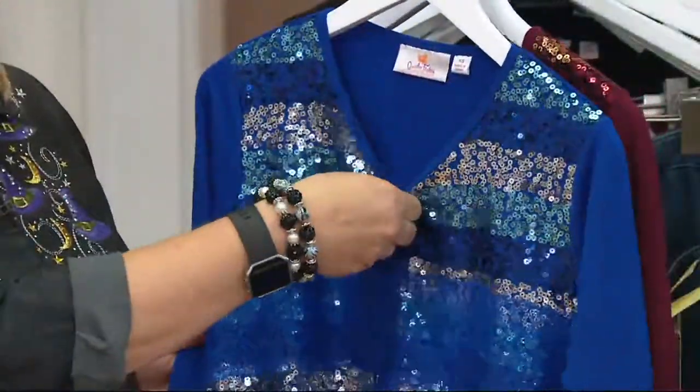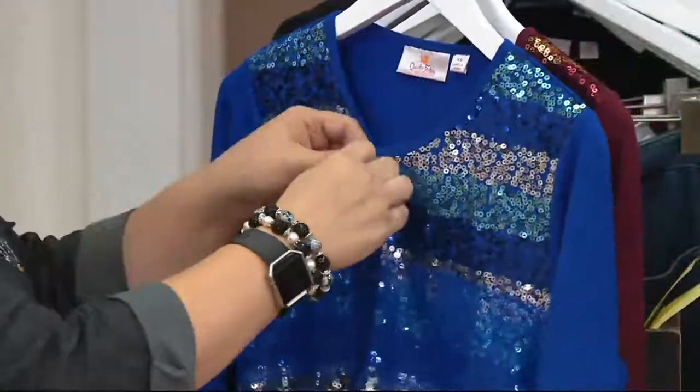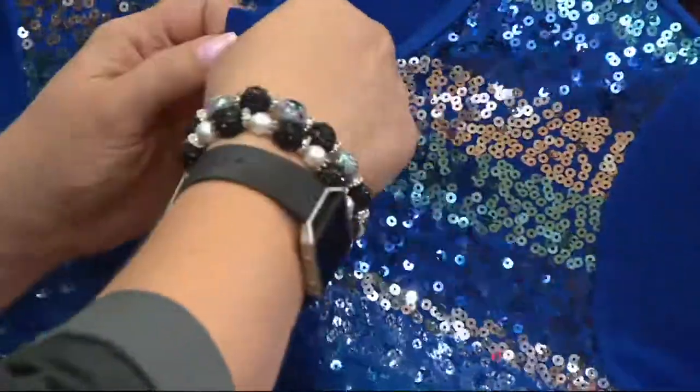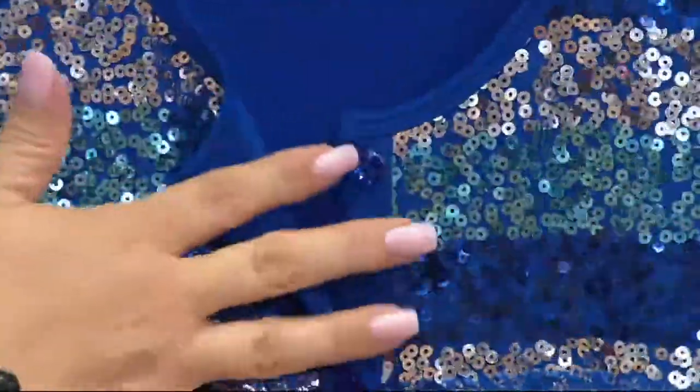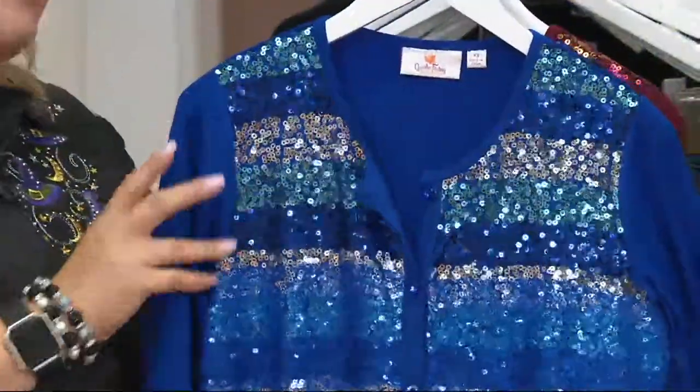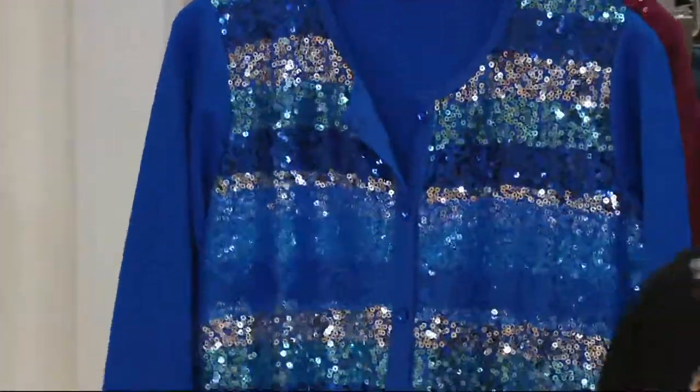The buttons on the cardigan are functional, so you can wear one button, you can wear them all buttoned, or you can just wear one at the waist if you want to. The back and the sleeves are completely clean.